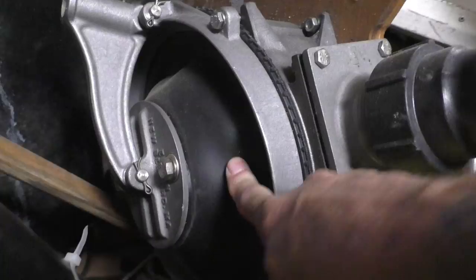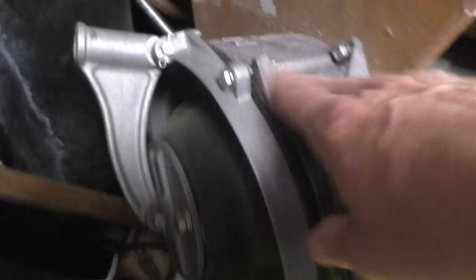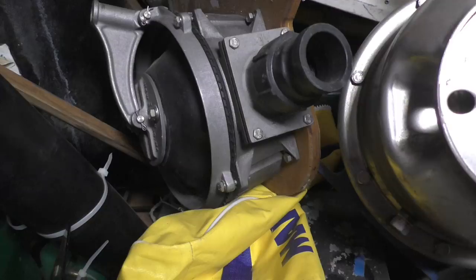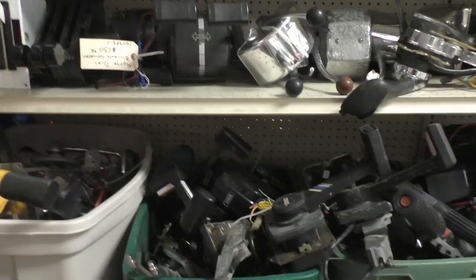Yeah, we could build that — it's nothing but a pot, a ring to hold down the diaphragm, the diaphragm itself, and a push plate. Getting the diaphragm might be the toughest part — maybe just a big flat sheet, though it has to be formed somehow. Maybe not.